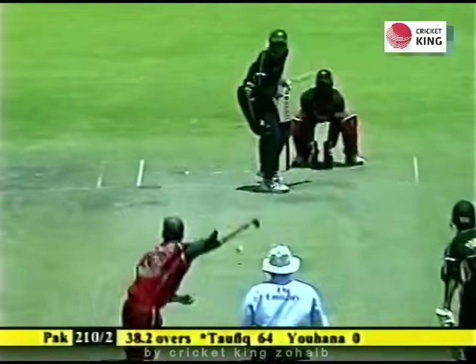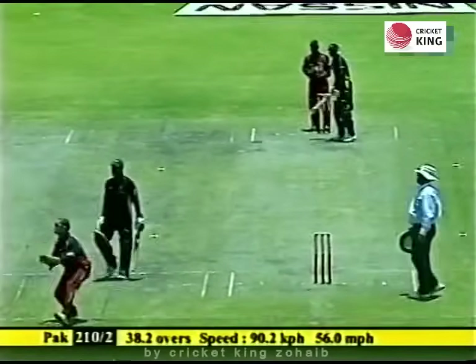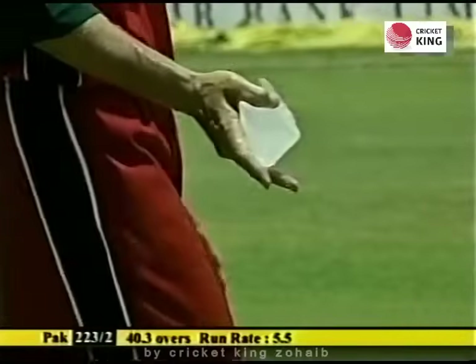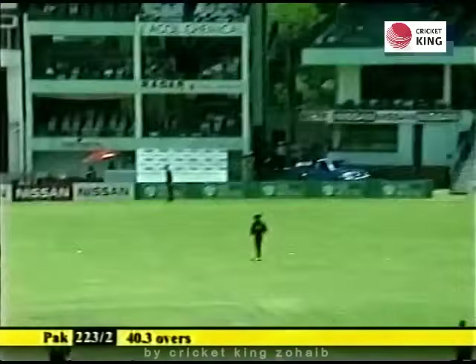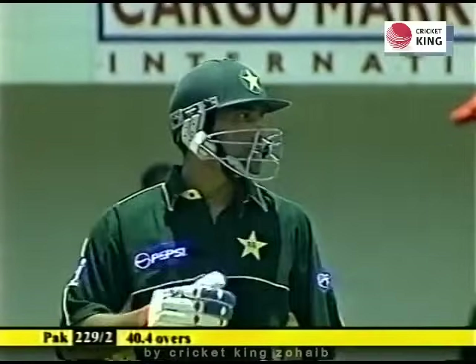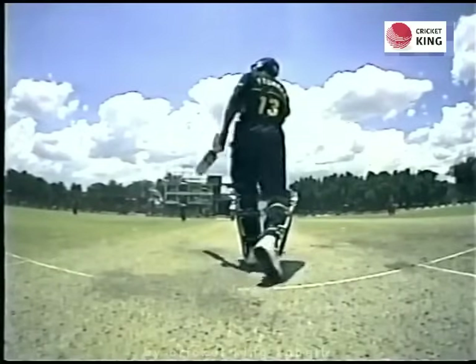Taufiq Umar hits this for six, taking on the boundary — successful. He's done exactly what's required of him. Yousuf Youhana is whipped from middle stump, high and wide, getting enough power and elevation to clear the boundary rope for six runs.